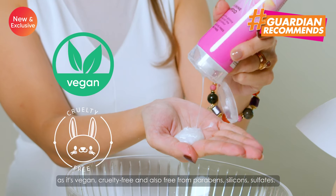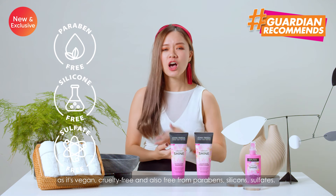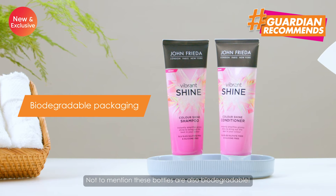This is vegan, cruelty-free and also free from parabens, silicone and sulphates. Not to mention, these bottles are also biodegradable. That is superb!